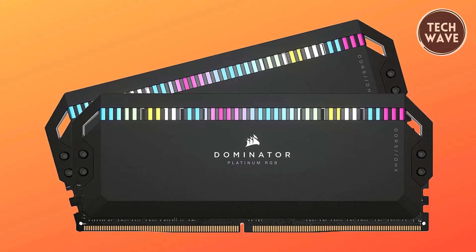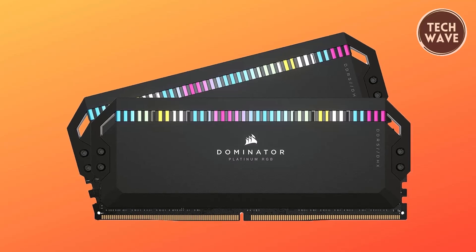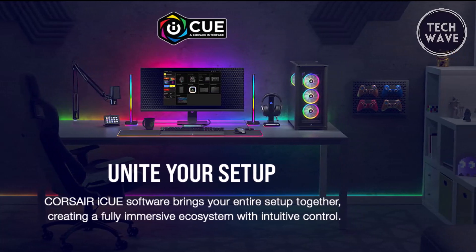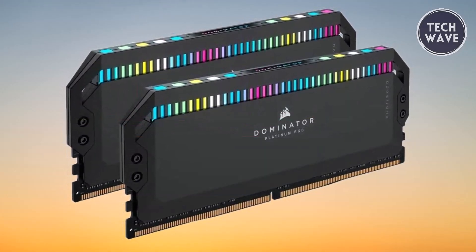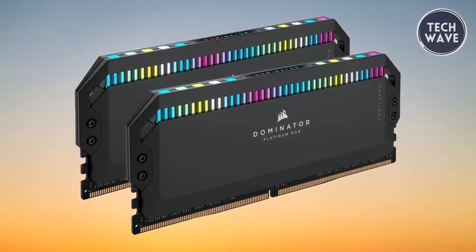In addition to its performance, the Dominator Platinum RGB stands out with its visually stunning RGB lighting. Dynamic lighting control via iCUE software lets users create mesmerizing light shows, enhancing the aesthetic appeal of their system. Overall, the Corsair Dominator Platinum RGB DDR5 offers an exceptional blend of speed, reliability, and visual appeal.